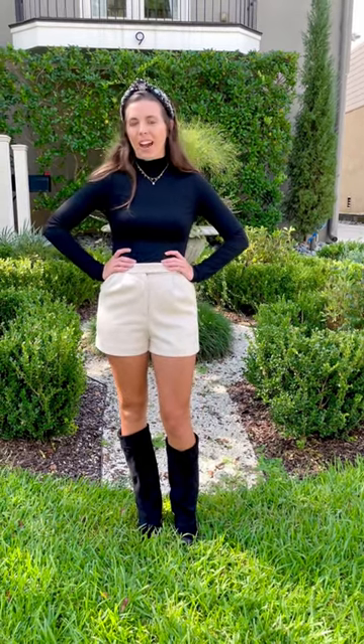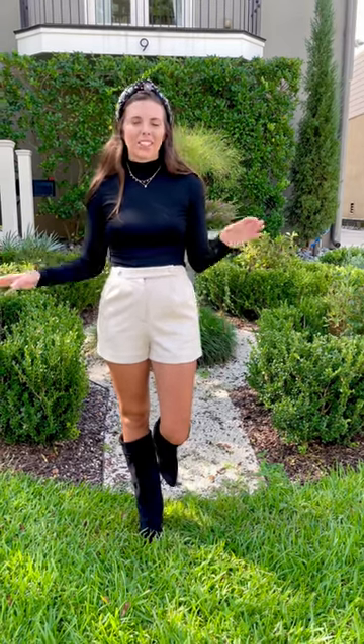Perfect for transitioning, football season. You can wear it out to brunch, dinner, throw coats over it, accessorize it in so many ways. Just such a really fun look.